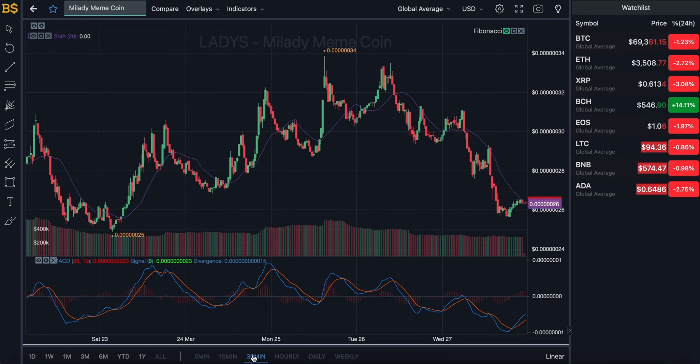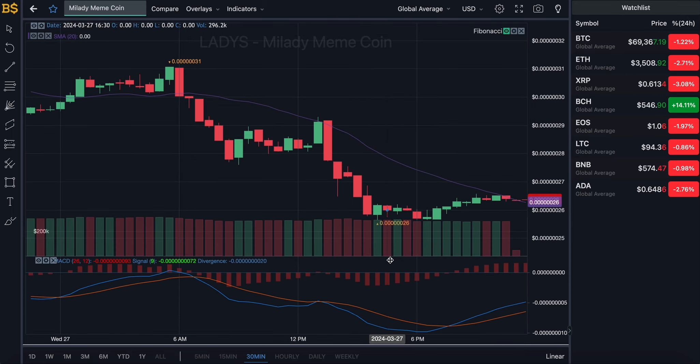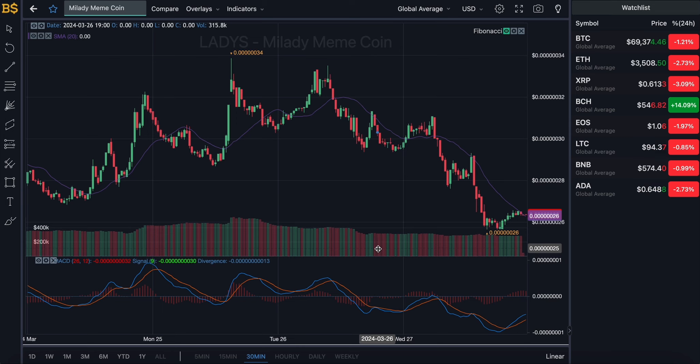Let's zoom into the 30-minute chart for the short-term traders, and then I'll move on to the hourly, daily, and weekly charts for the long-term investors like myself. Just a quick disclaimer as usual — this is no financial advice, I'm not a financial advisor, anything I say is from my own prediction, and any gains or losses you make I will not be responsible for.